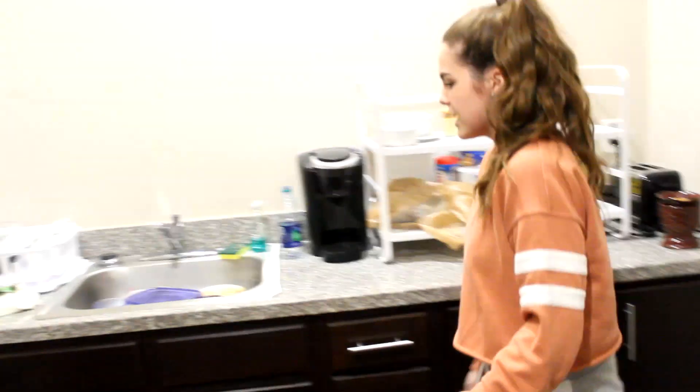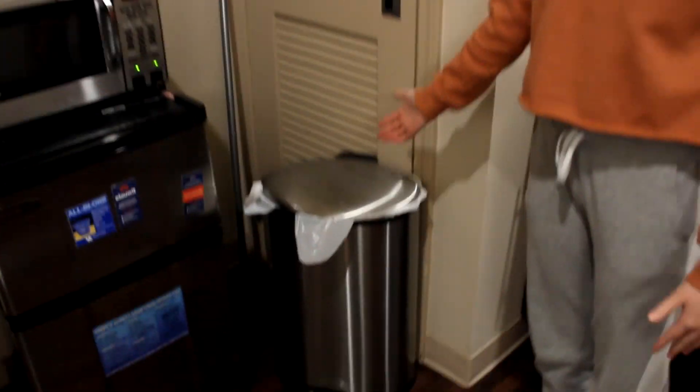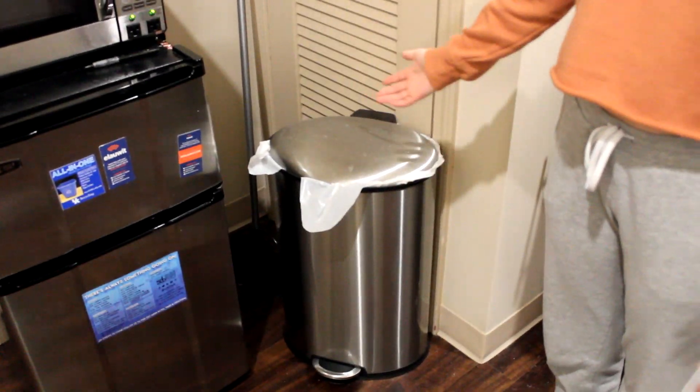And then under here is the cleaner stuff — trash bags, bags you can put in little trash cans, cleaning stuff, all that good stuff. And then this is the trash can. You know, the trash can.